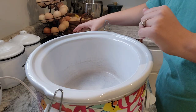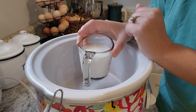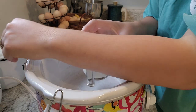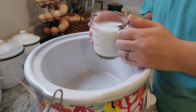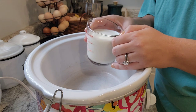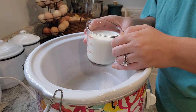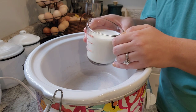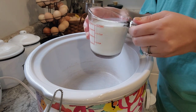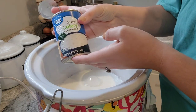So without further ado, let's get into the recipes. We're going to call this one onion gravy meatballs, because it has French onion soup in it and some gravy mix. We're going to serve it over egg noodles tonight. Starting with a cup of milk and one can of cream of celery.